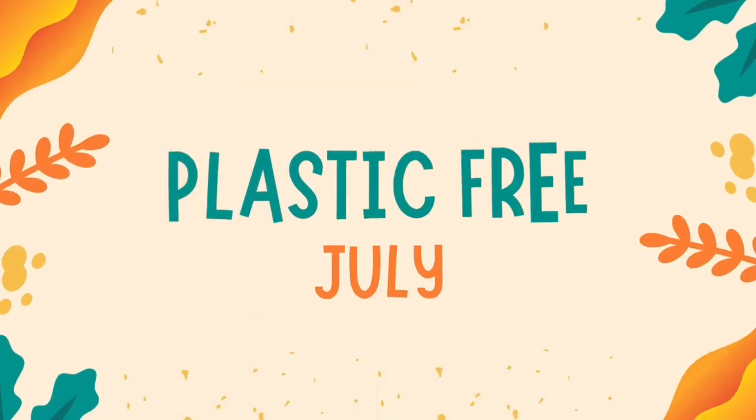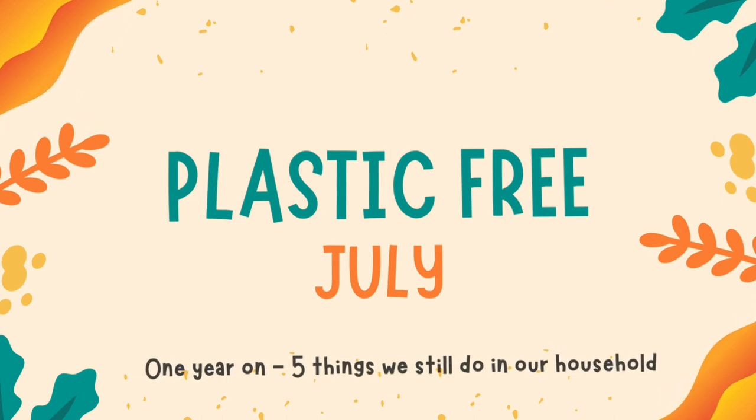Hello and happy July! It's July again and last year I did a whole month of vlogging for Plastic Free July, trying to reduce my plastic use. This year I will be doing my top five of the things that I did last year that I'm still doing today.